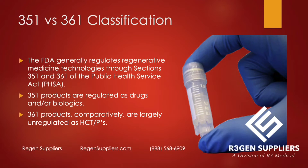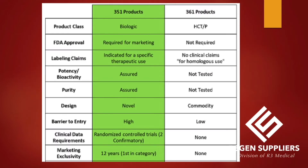351 products are regulated as drugs and/or biologics. 361 products comparatively are largely unregulated as HCTPs — not completely unregulated, just much less regulated than drugs. 351s require FDA approval for specific claims and marketing; for a 361, you just don't make clinical claims. Potency, bioactivity, and purity are assured with a 351; for a 361, they're not required to be tested. The barrier to entry is obviously high for a 351, and you do get marketing exclusivity.